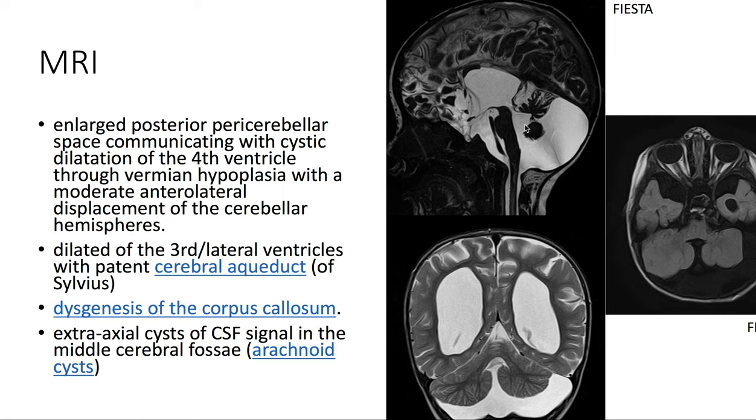On MRI, we see an enlarged posterior pericerebellar space communicating with cystic dilatation of the fourth ventricle through vermian hypoplasia, with moderate anterolateral displacement of the cerebellar hemispheres. There is also a dilated third and lateral ventricle with a patent cerebral aqueduct of Silvius.